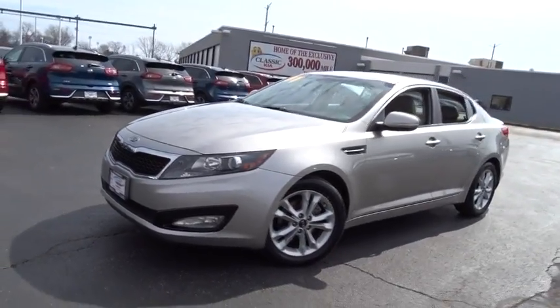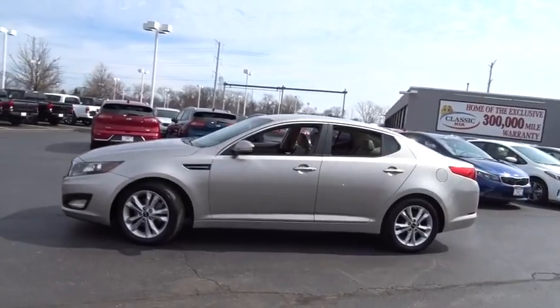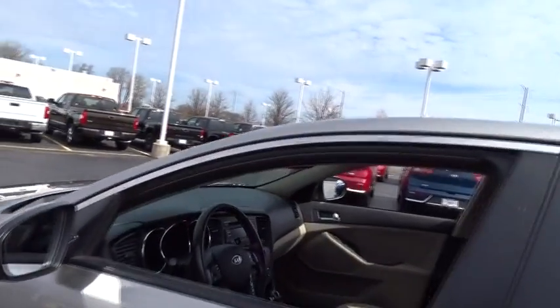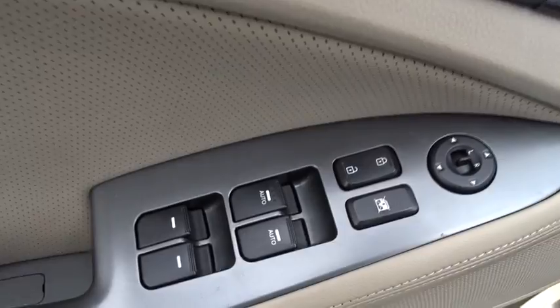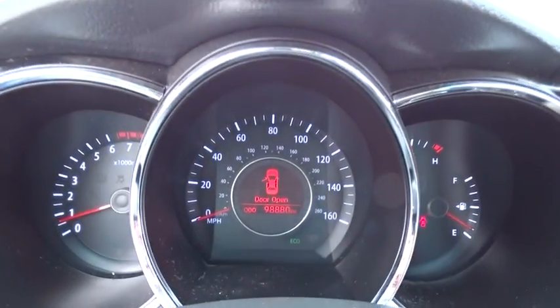2011 Kia Optima. The all-new Kia Optima offers a new level of style and performance features from Kia. The Optima also features engine management systems like direct injection and turbocharging, which enhance performance without sacrificing fuel efficiency. Its smooth flowing lines speak of grace and style and offer a strong hint of European luxury.